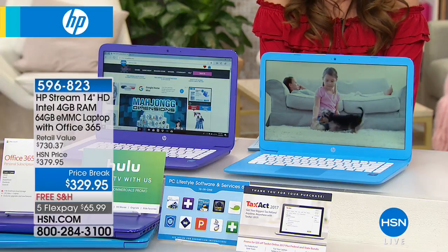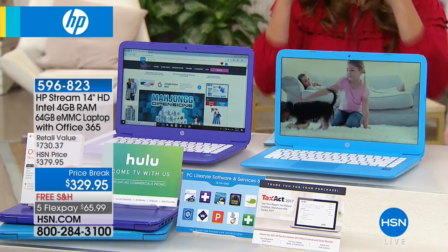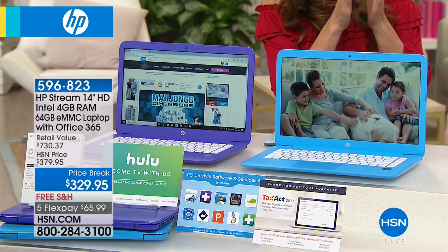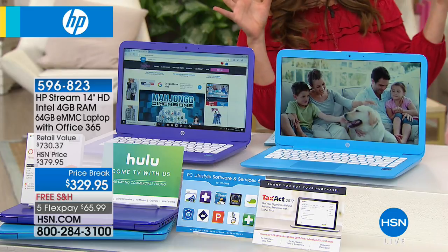This HP is an amazing offer. We have not presented the HP Stream before. Tell us about the Stream and what makes this different from all the other HP computers.